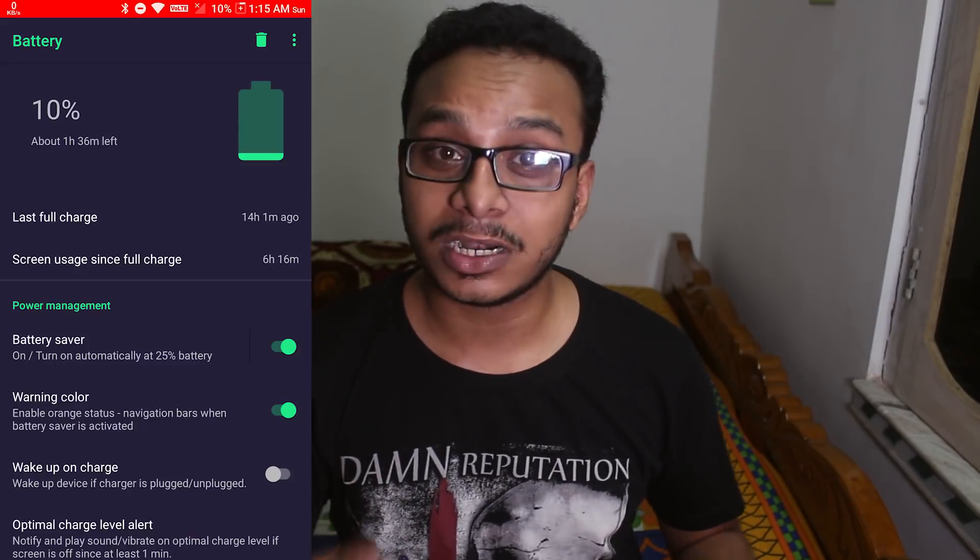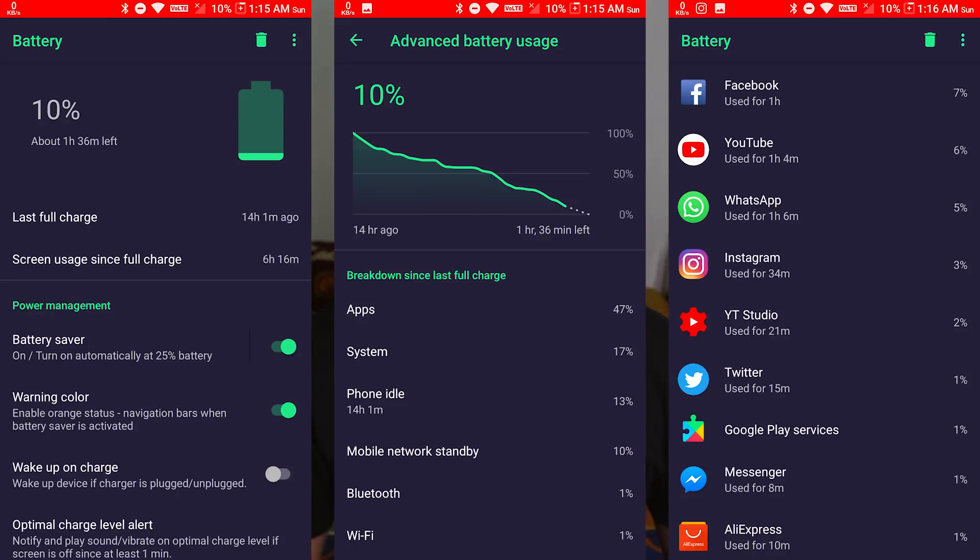Now let me talk about the battery life — it's pretty good. I'm really happy to say that I got six hours of screen on time. Here are some stats for it. I wasn't gaming; I was using the phone lightly, but I still got six hours of screen on time. The phone is pretty much two years old, so the battery life is really good.